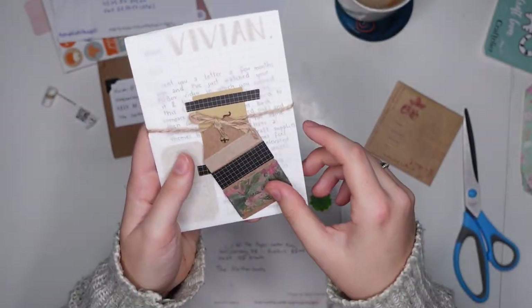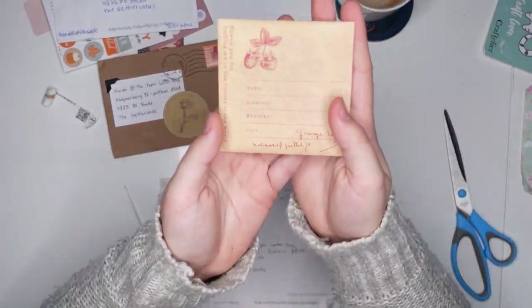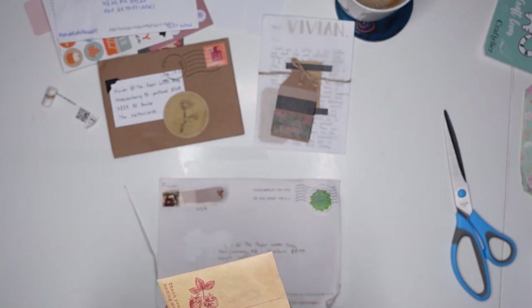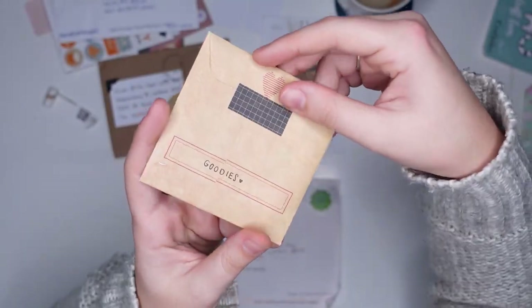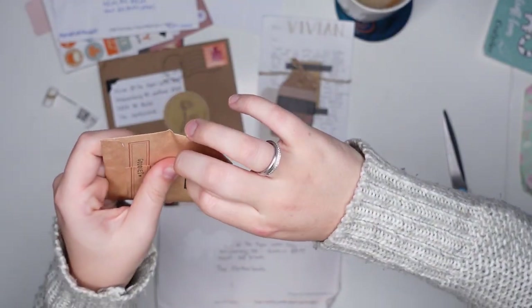She has hand lettered my name really beautifully. And then of course there's a nice washi sample in there as well. And then there's this pretty envelope which is going to be reused — it says 'goodies.'